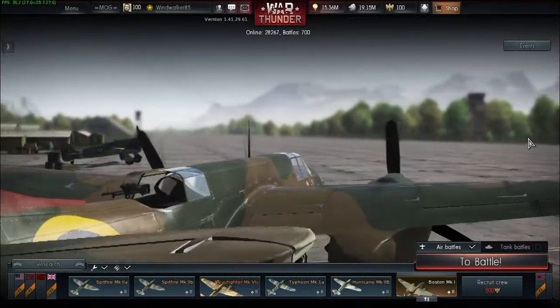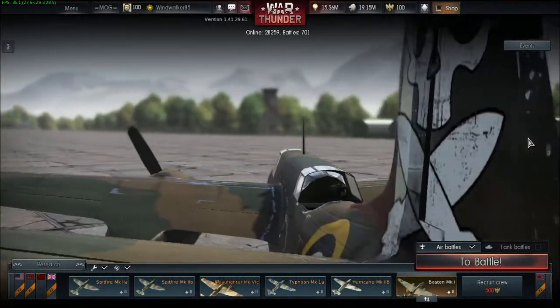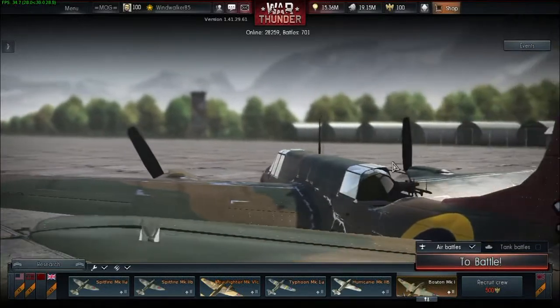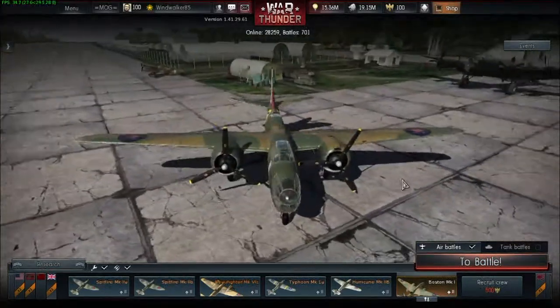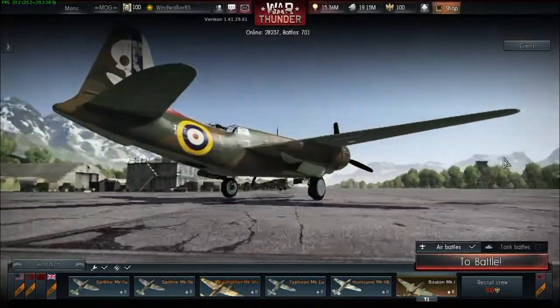Currently this is the only useful bomber with significant payload in British low ranks. I wouldn't count on Wellingtons because in War Thunder there are flying coffins. You might as well paint a bullseye on your plane and let enemy fighters feast on you.